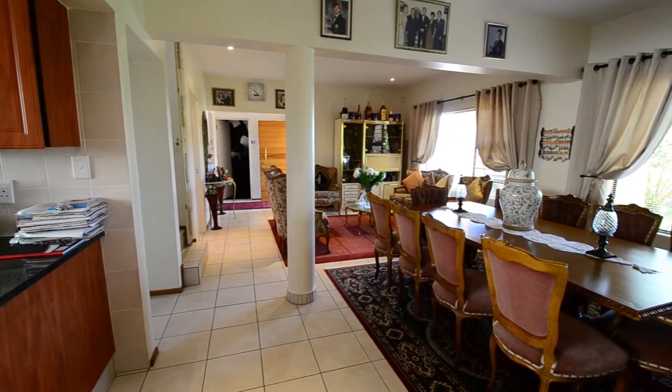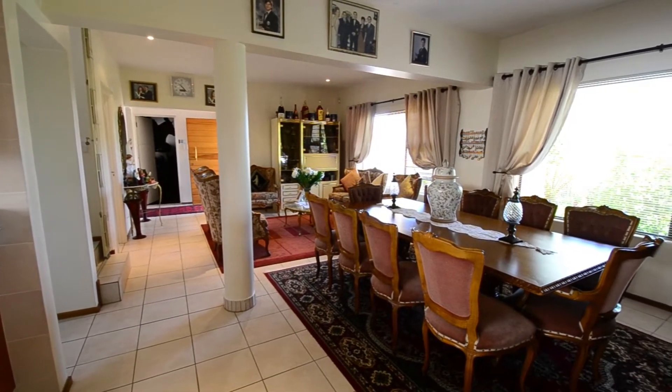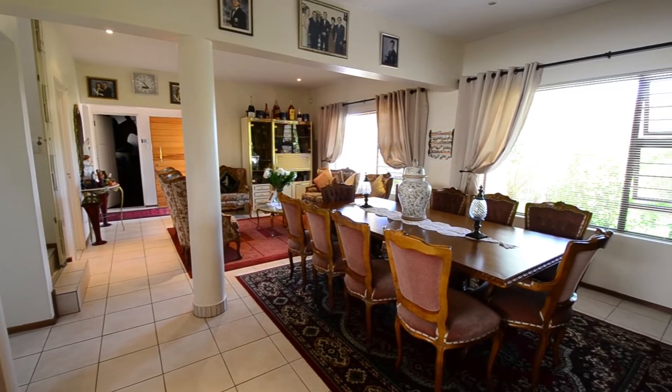The spacious open-plan living area consists of a lounge, dining area and kitchen. It features tiled floors, down lighters and large windows.